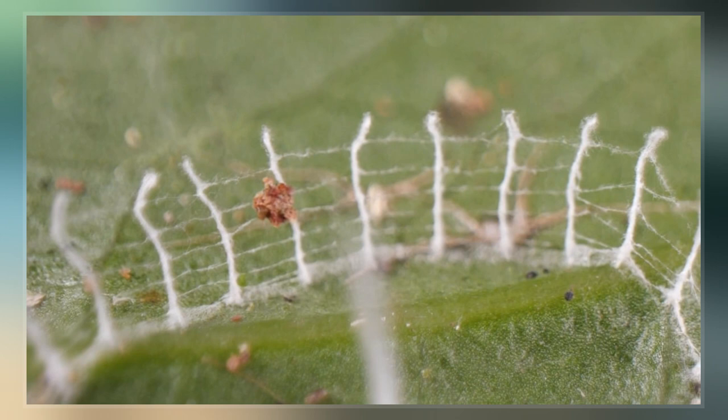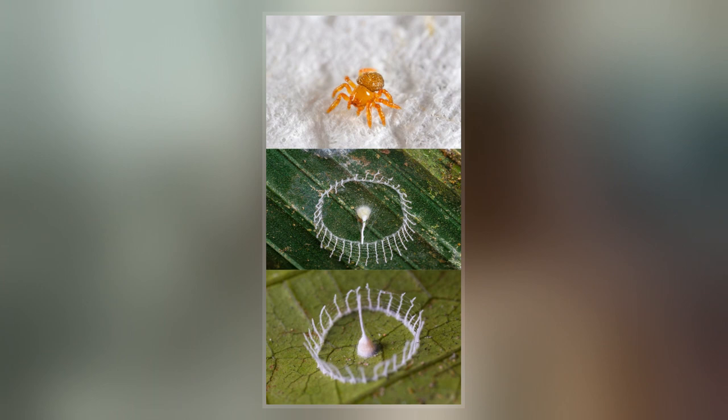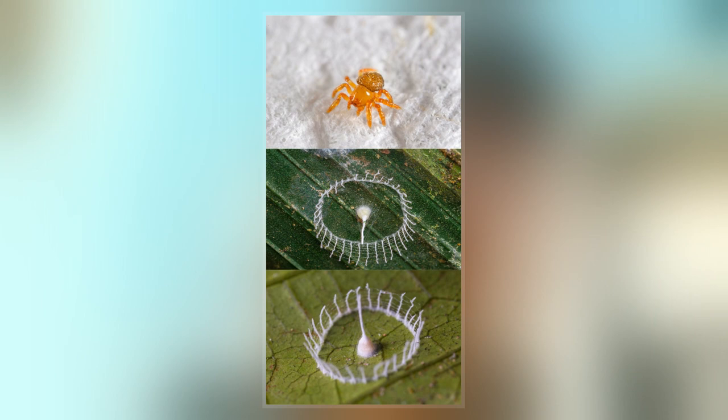His discovery acquired the name Silcange because of its similarity to Stonehenge. At the end of that year, an eight-day expedition led by Phil Torres found dozens more examples of this phenomenon, generally on the trunks of bamboo and cecropia trees.